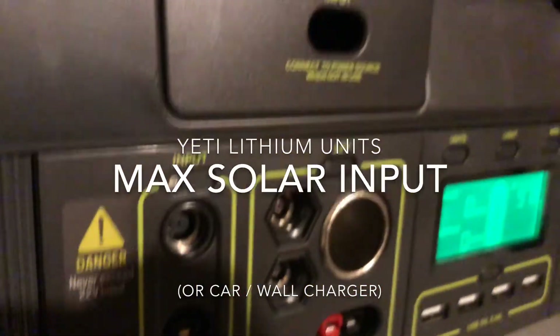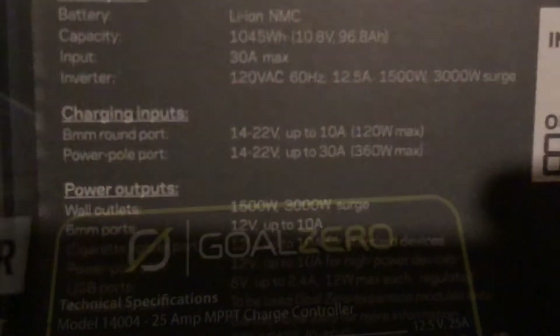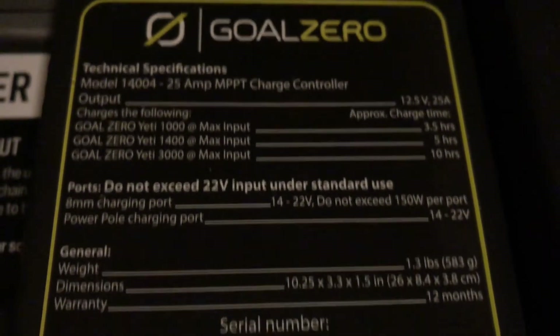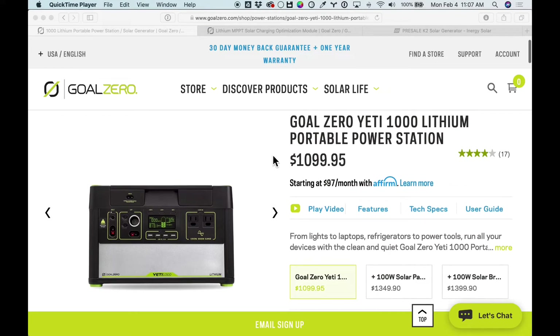Hey everyone, today I wanted to do a quick video on the max input that you can put into a Yeti, whether it's through solar or the wall chargers or even through the car charger. It's a little confusing and every time I post a video, people have questions.